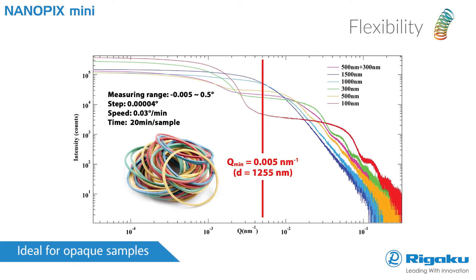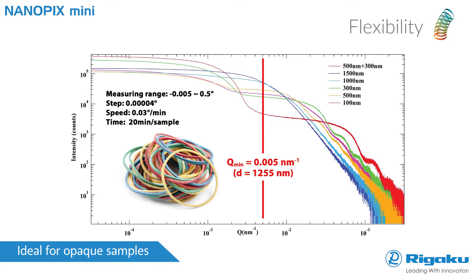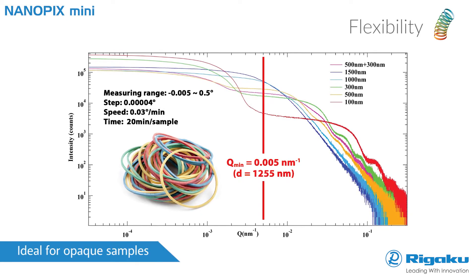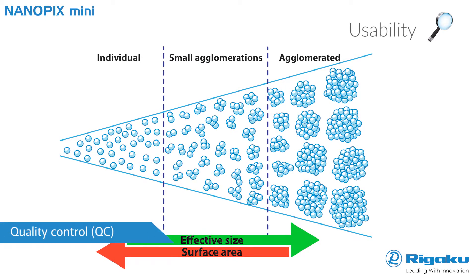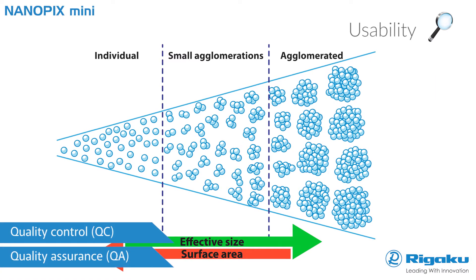Nanopix Mini is the ideal instrument for quantifying filler particle size and size distribution in optically opaque samples, like rubber, where other methods are cumbersome. It is also perfect for monitoring the tendency of nanoparticles to aggregate, which is of particular importance in the nanoparticle manufacturing process.